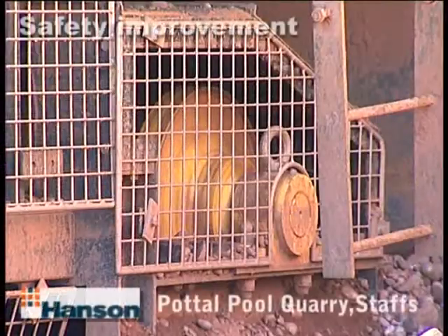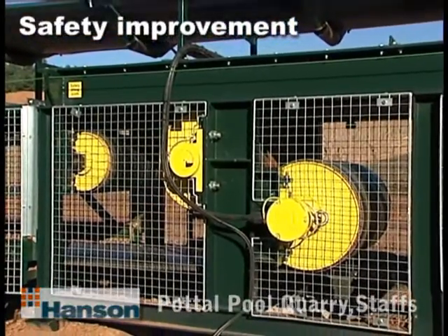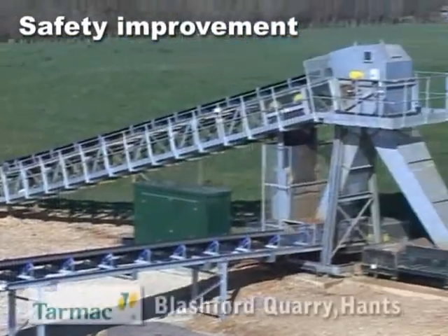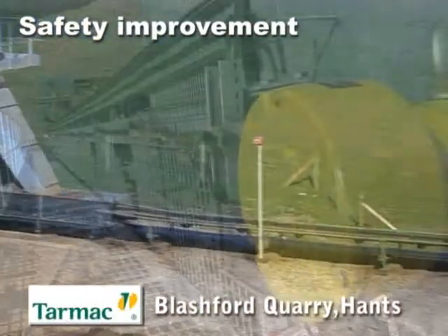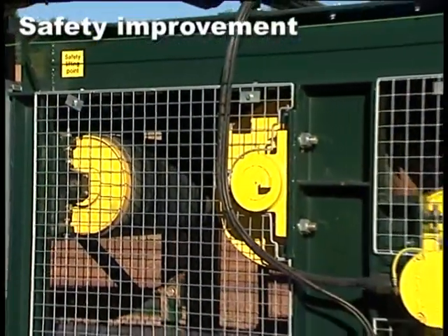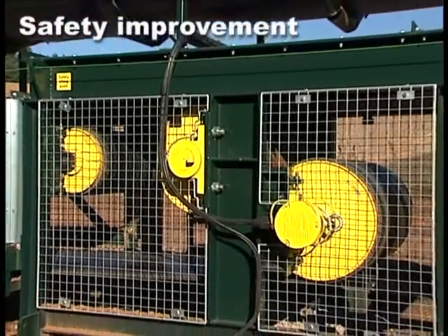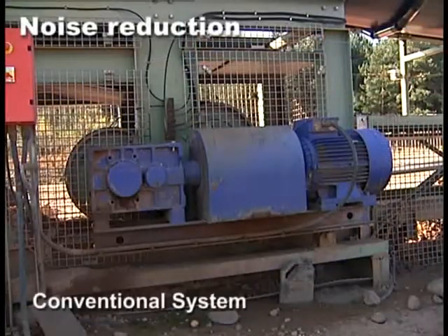With safety being paramount within the UK quarrying industry, the Superdrive is the safest drive available because everything is completely enclosed and the external shafts are always stationary, the only moving part being the motorized pulley shell itself. Rollmiker have had zero reported incidents of injury directly related to the Superdrive in the bulk handling field. Noise pollution is high on the agenda in today's factory and outdoor environments, and as the Superdrive motor, gearbox and bearings are totally enclosed in the steel shell within the oil bath, operational noise is reduced to a whisper compared to a conventional system.